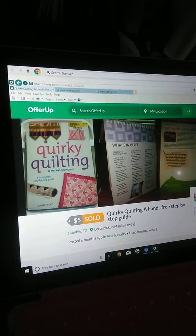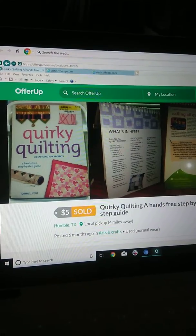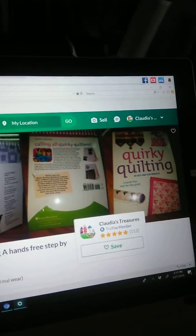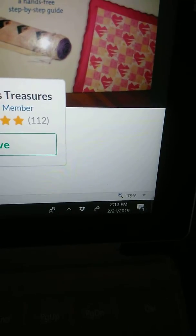Hello YouTubers! I just sold this $5 item — it's a Quirky Quilting step-by-step guide, and it actually stands up on its own. I sold it yesterday; today's February 21st.